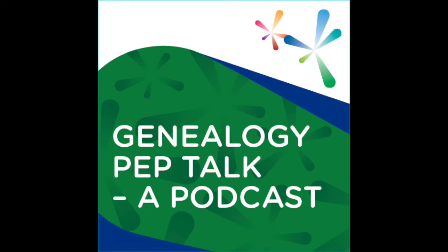Welcome to the second episode of Genealogy Pep Talk, a podcast. My name is Suzanne, and I am a library specialist with Arapahoe Libraries here in Colorado. I am also here with two pals of mine, Cindy, another library specialist, and Katie, a reference librarian. Please say hello, co-hosts.